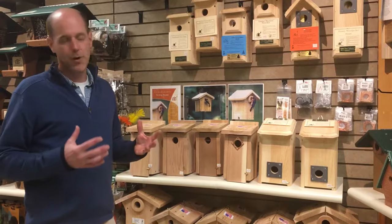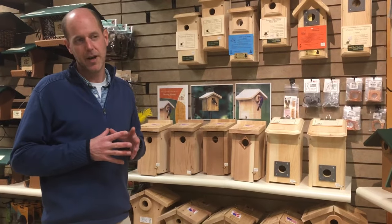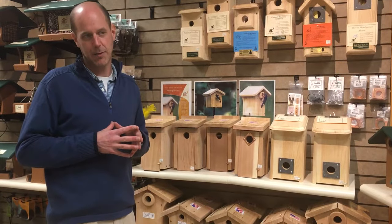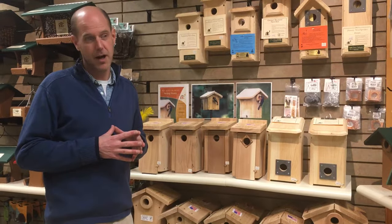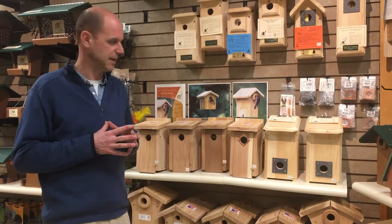First of all, you want to avoid an area where you're feeding the birds, which may sound a little counterintuitive, but you just don't want all that activity. The birds want to nest in a quiet neighborhood. So if you did want to put a house near feeders, you'd get at least 20 feet away from it if you could. They won't always avoid nesting close to a feeder, but you're much better off away from one.